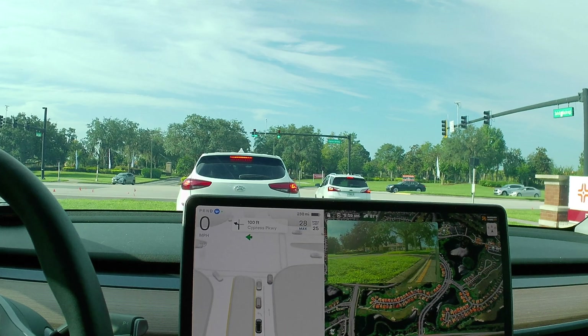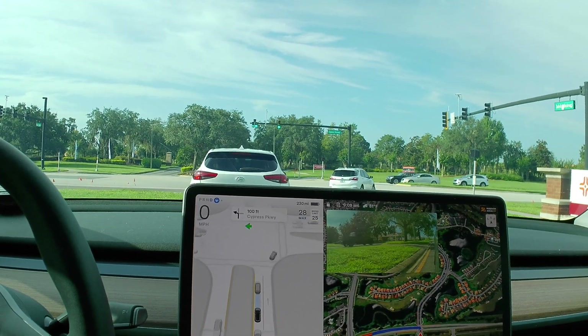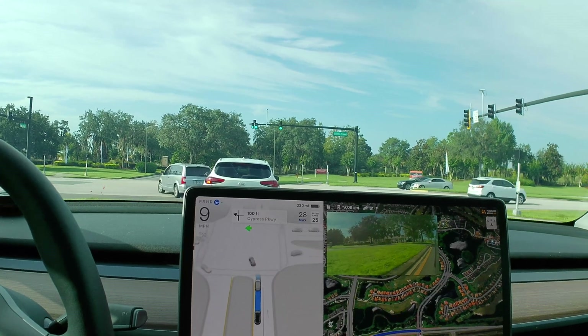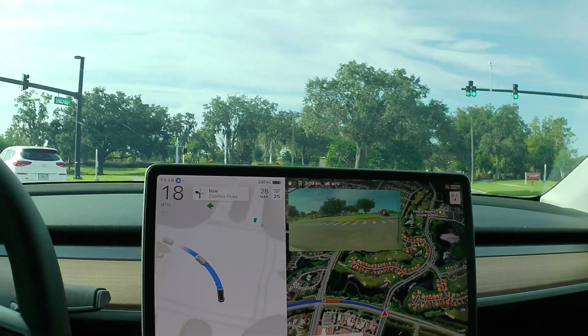There were a few times it said it was adjusting the speed to go with the flow of traffic. Again, that's not a feature I turned on or asked it to do — it just happened sometimes.